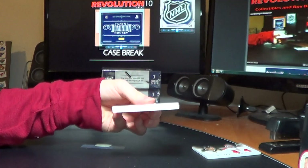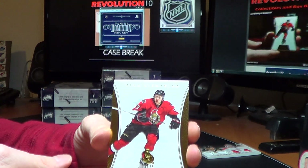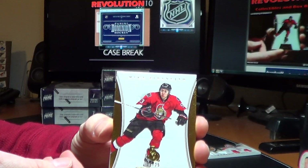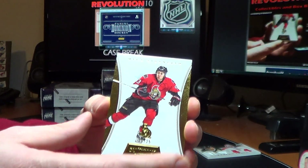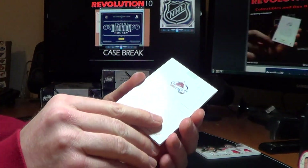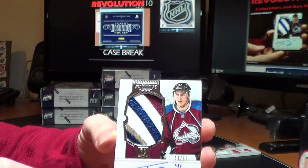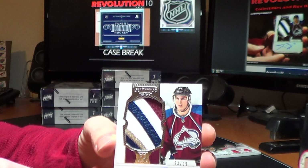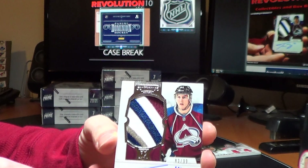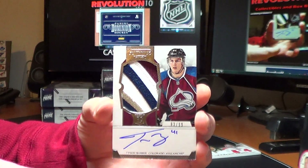Oh, check this patch coming up. We got a gold base for the Senators, Mika Zabinijad, 6 of 25. For the Avs, auto rookie patch of Tyson Berry, 83 of 99 — sweet patch, four colors and a bunch of breaks. Beautiful.